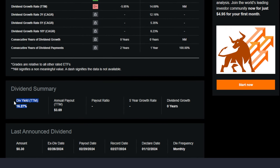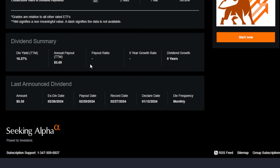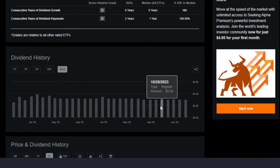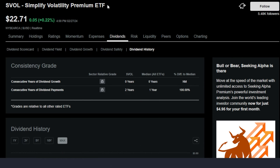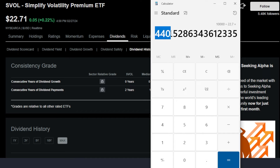SVOL is currently offering around a 16.27% trailing 12-month dividend yield. A lot of different ETFs and stocks across the markets offer anywhere from around 1 to 3%, so this is substantially higher. With SVOL offering a 16.27% yield and paying a monthly dividend of around $0.30 per share, a $10,000 investment — at roughly $22.70 per share — means an investor could afford around 440 shares. With those 440 shares paying $0.30 per share per month, an investor could earn around $132 to $133 in monthly cash flow.